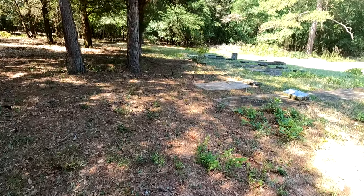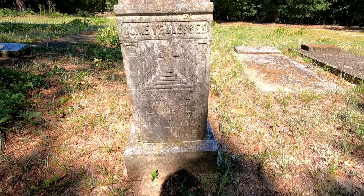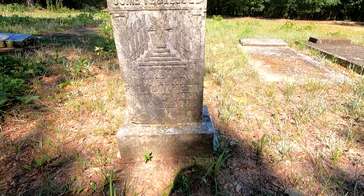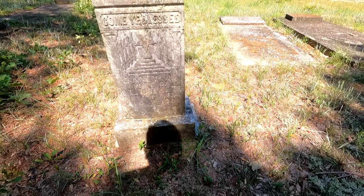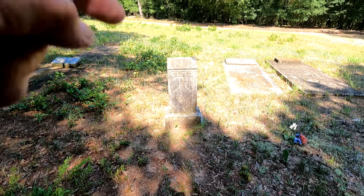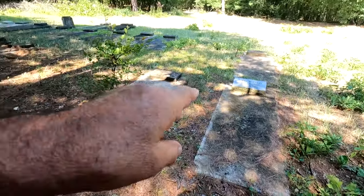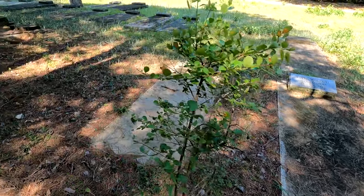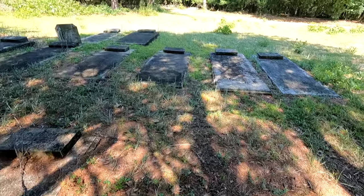I'm going to read one name here just to give me a reference point: 'Come ye blessed' - Nancy M, wife of P.L. Locket, November the 1st 1854 to August the 6th 1924. So this cemetery was here, we know, in 1924. And here's Eddie M. Loud, who was laid to rest in 1997, December the 24th. So that's actually not too long ago, really recently in recent times.